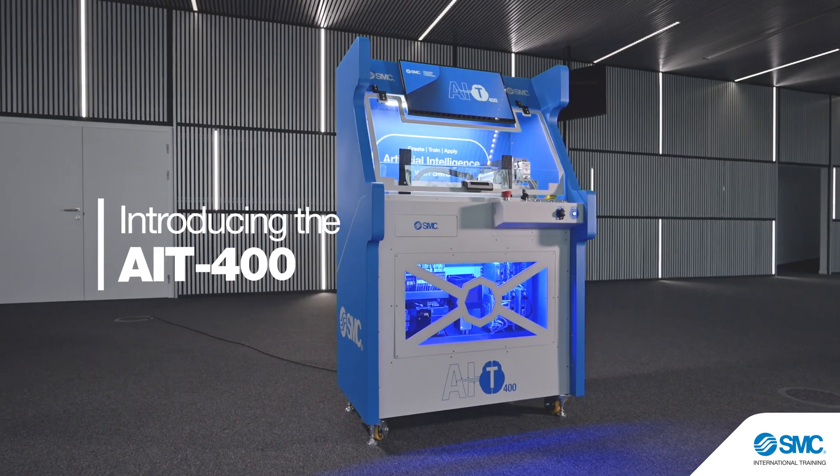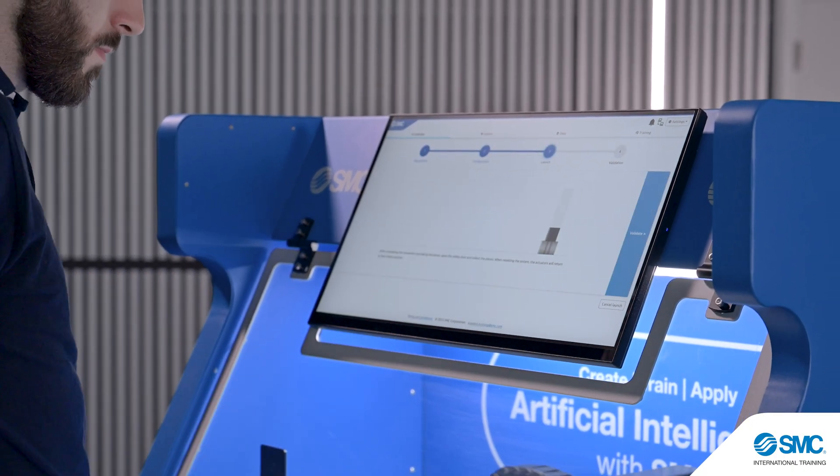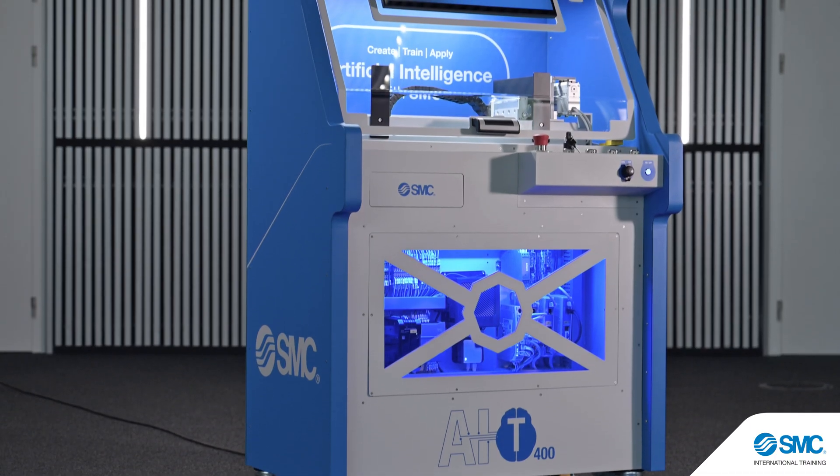Meet the AIT400, the most advanced AI trainer for industrial applications, developed by SMC International Training to meet the industry's training needs.